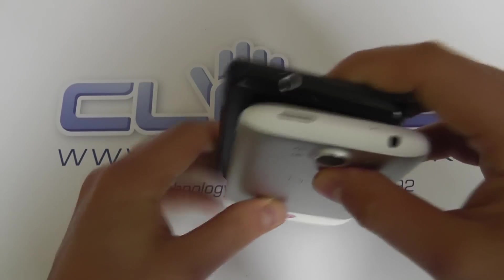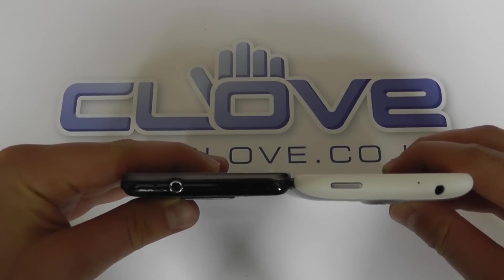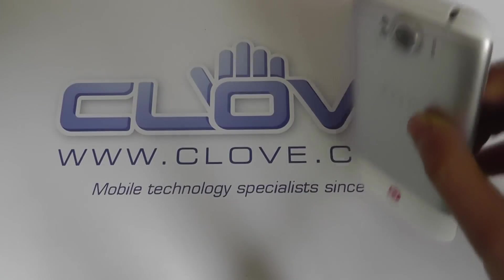Similar sort of thickness, but the XL is thicker, but the curvature helps with that.